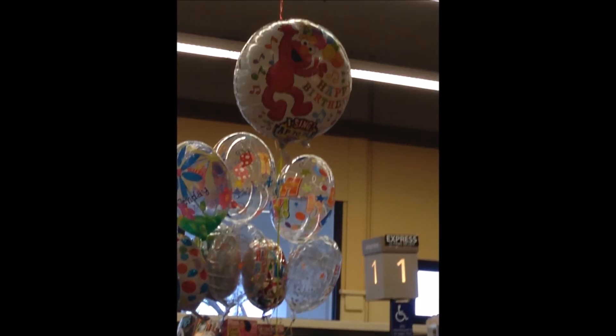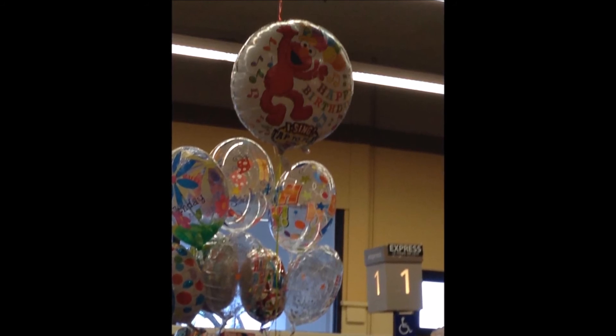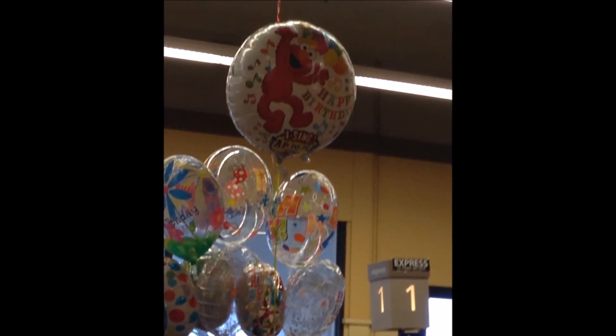This is a birthday balloon. Unlike in France, Americans use birthday balloons and other sorts of balloons to celebrate various holidays such as Valentine's Day, New Year's, and others.